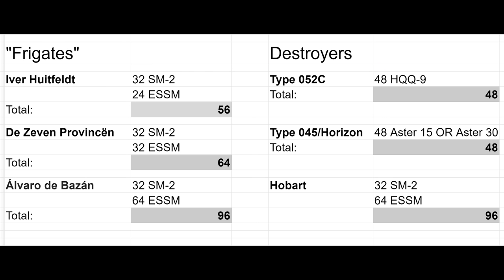Now let's look at firepower, specifically surface-to-air missiles. As many of these ships are primarily air warfare ships, we're going to look at their anti-air capabilities. We can see that some of the large frigates we've been talking about actually boast more surface-to-air missiles than some small destroyers. On the left we have our large frigates and on the right some smaller destroyers including the Chinese Type 052C, the British Type 45, and the French and Italian Horizon class. The Hobart class, a derivative of the Alvaro de Bazan, has the same missile load.